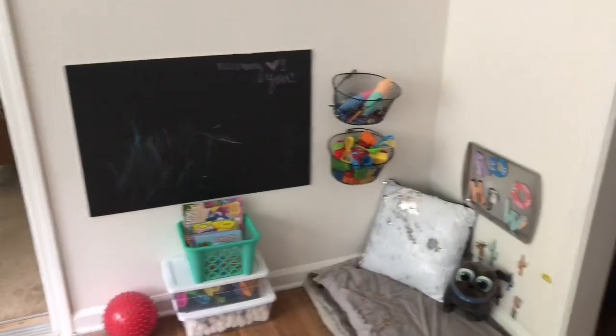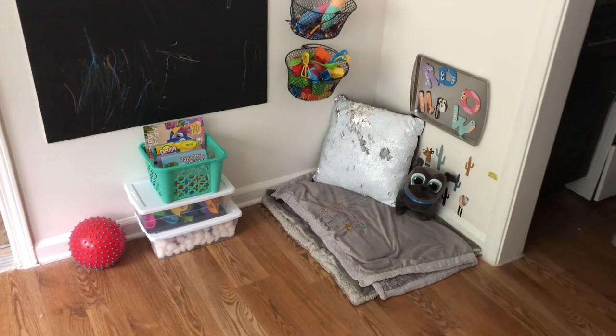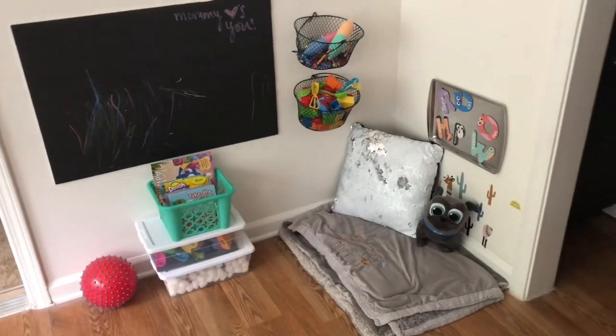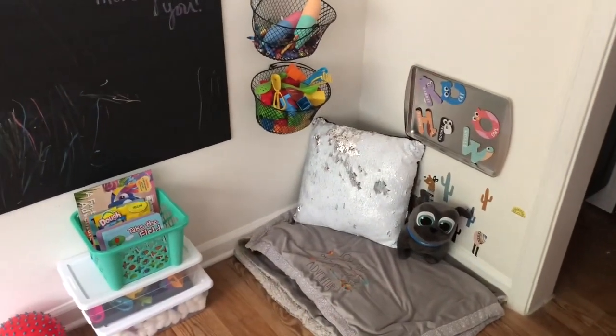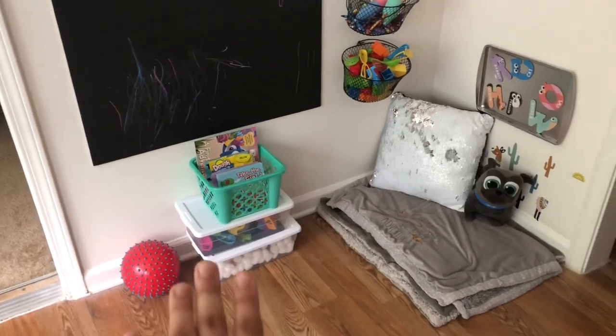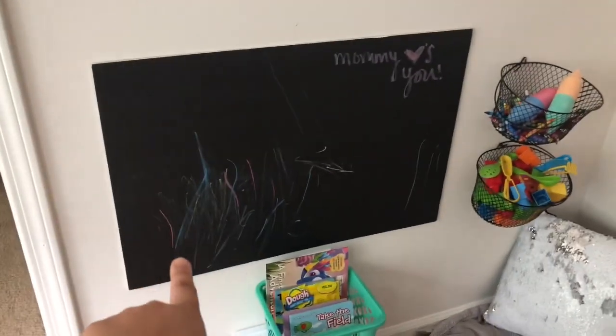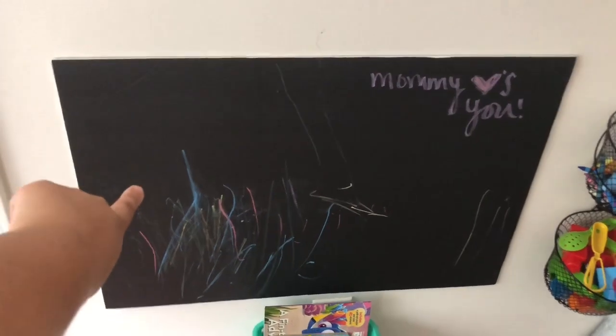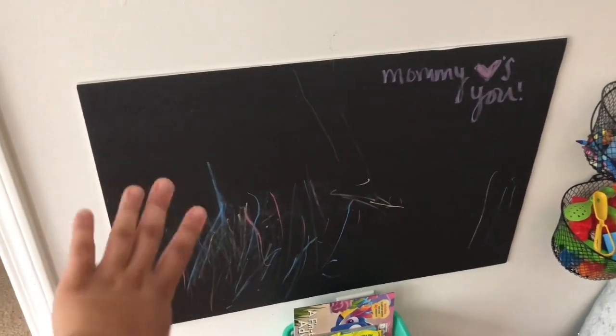I need to stop rambling — I'm going to take y'all into his room and show you some DIY, cheap, quick crafts you can do to your toddler's room to make it fun for both of you. Here's the corner and I'm so happy with the turnout. It has become a little reading corner, a sensory corner, and a crafting corner. I love it.